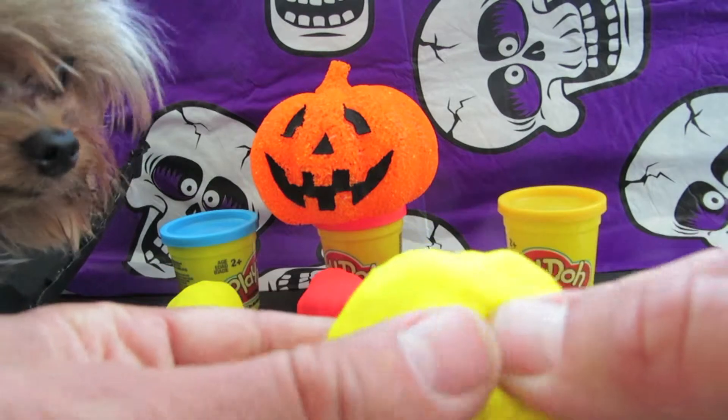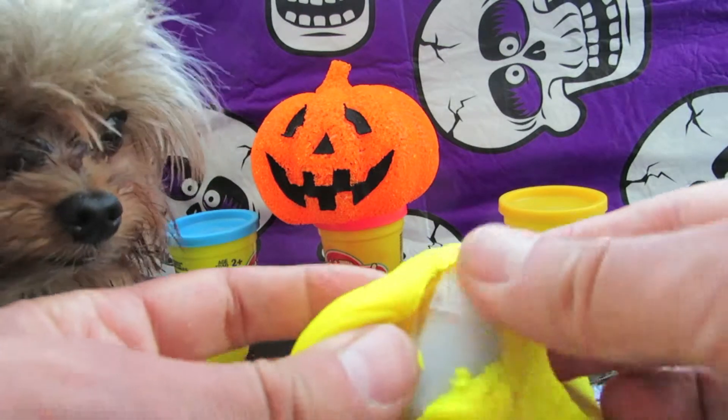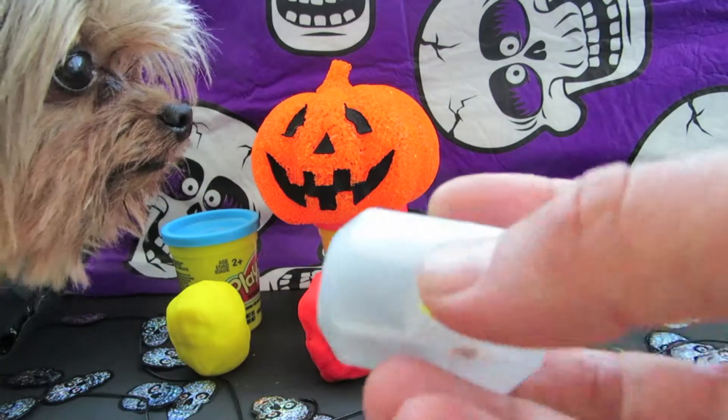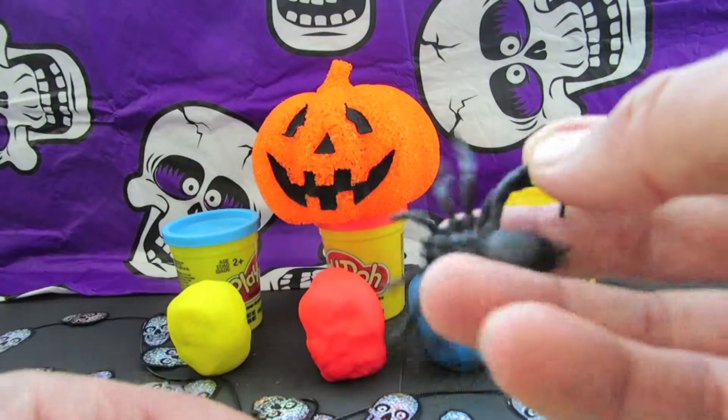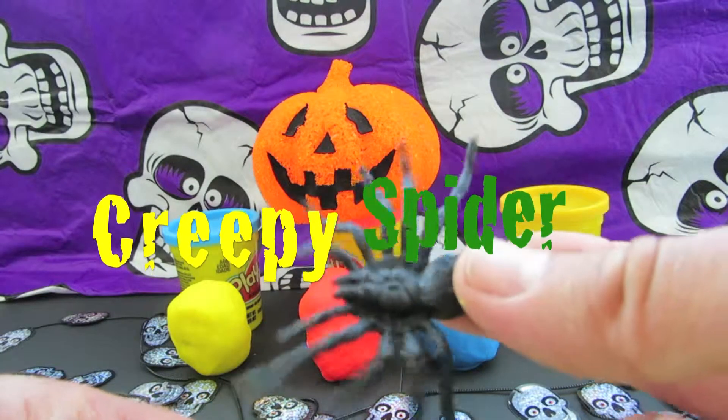Let's have a look at what's inside the yellow Play-Doh egg. It's a creepy spider!